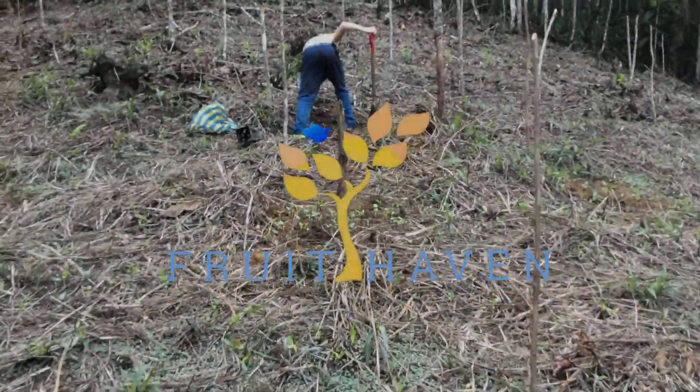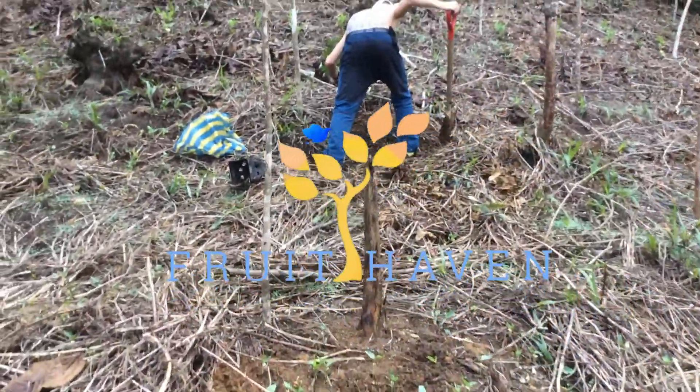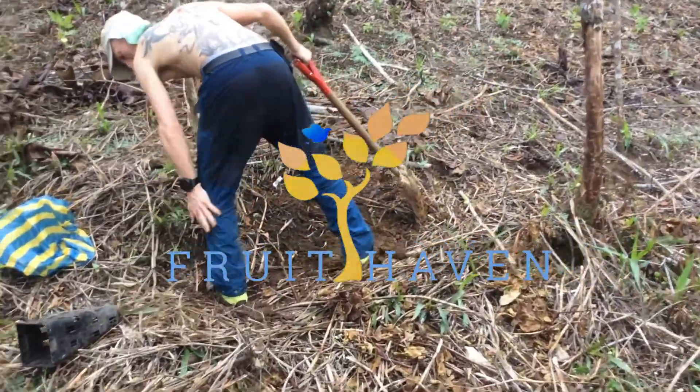Hey folks, we're going to take a look at how I do tropical reforestation from a planning and management perspective.